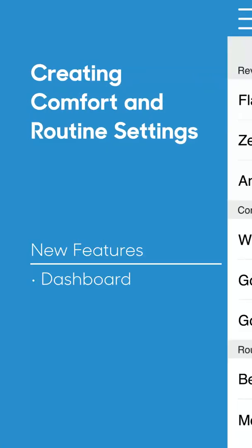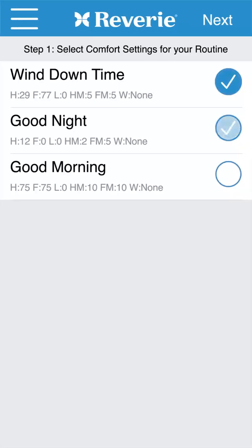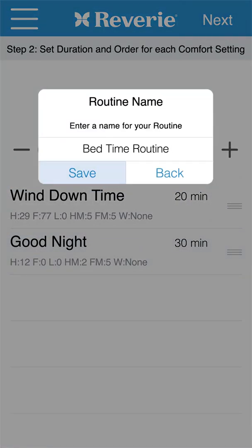Creating comfort settings and routines is a whole lot easier. Just choose which one you'd like to create from the preset screen. After building your preferred comfort settings, combine them to form a routine.